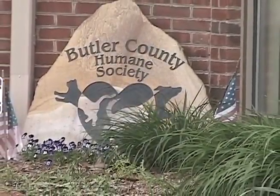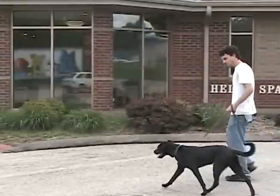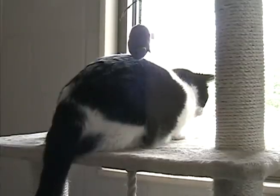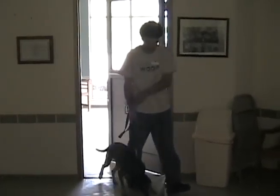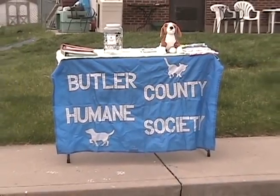Welcome to the Butler County Humane Society. This DVD is designed to help you become a knowledgeable and effective volunteer. We will walk through everything from dog and cat socialization, to a tour of our facility, to a look at volunteering at one of our events. Let's get started.